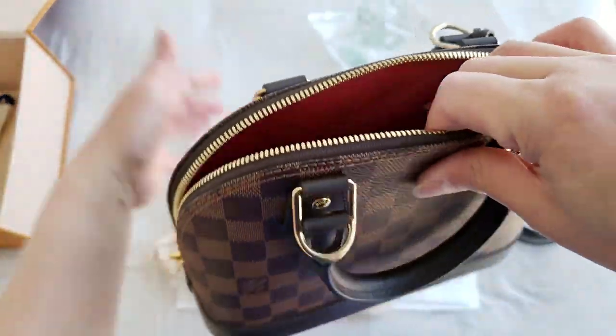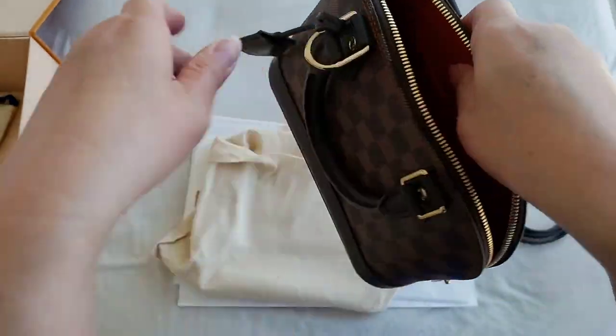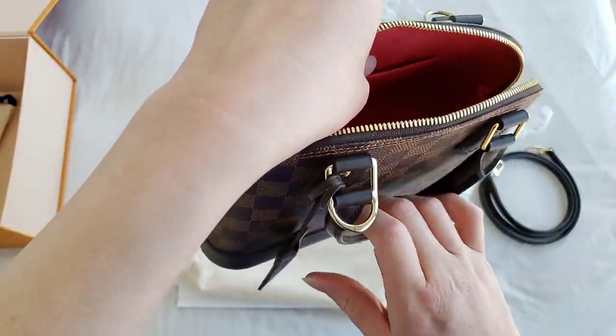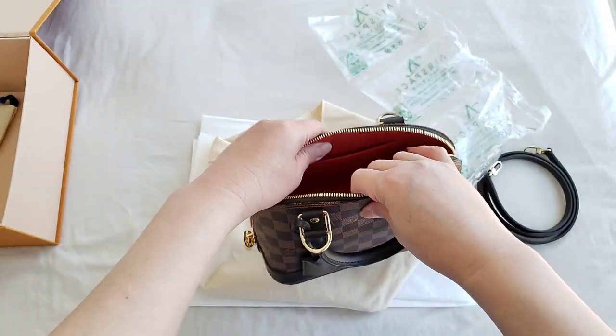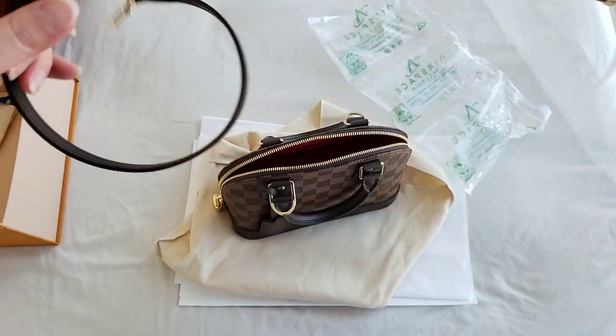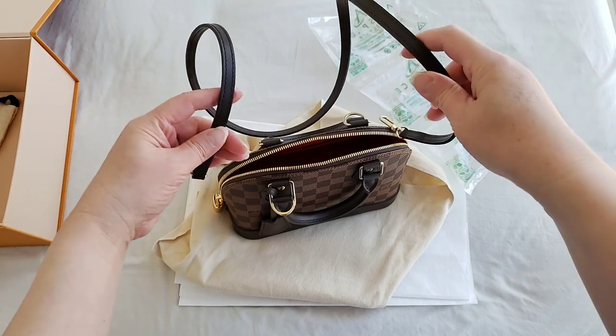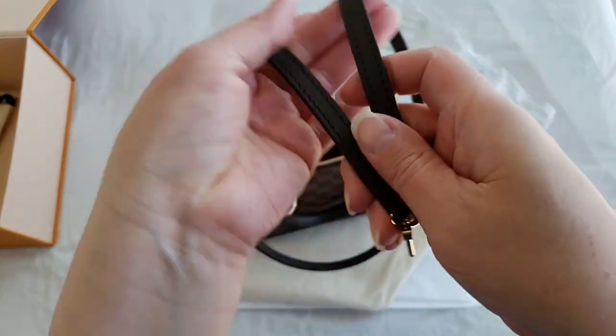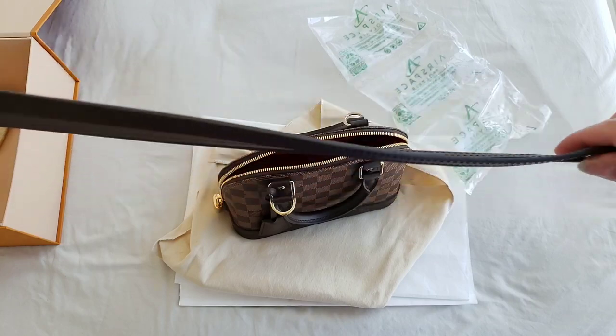This is one of the most iconic bags in the world and it is also the second most popular bag from the Louis Vuitton line, second only to the Speedy. It does come with a strap that you can use for crossbody, but unfortunately the strap itself is not adjustable.